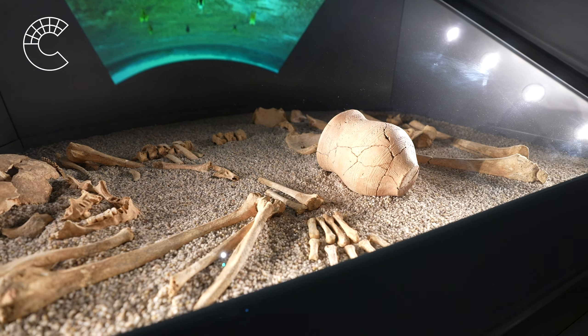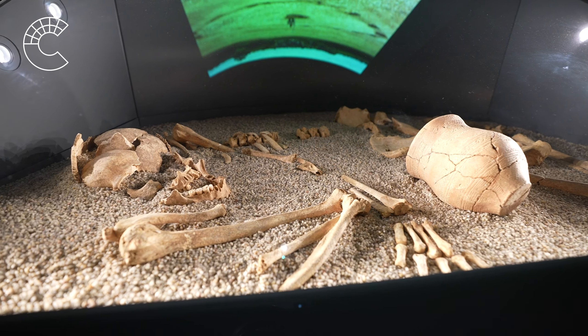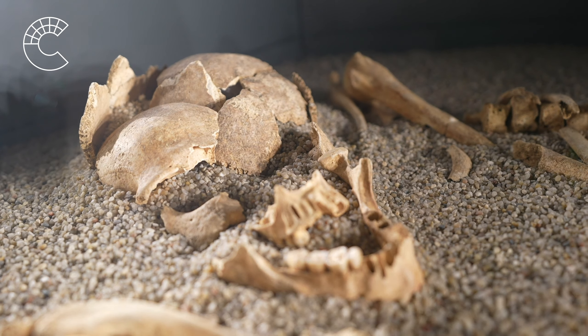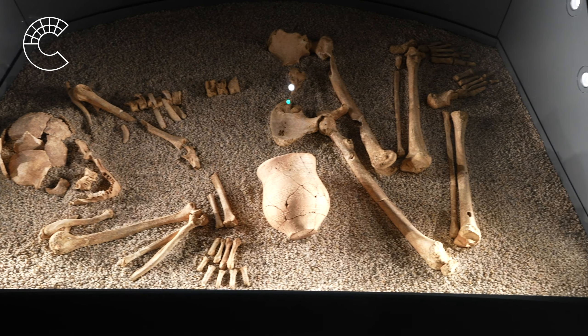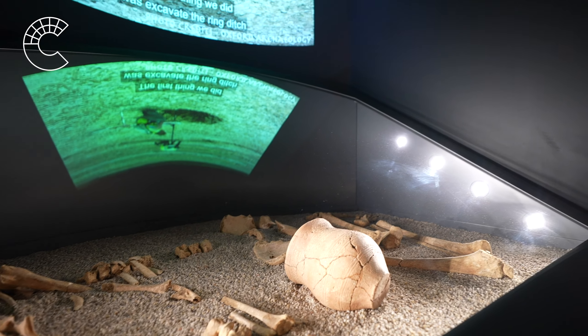We begin with the tantalising secrets of the Bronze Age beaker burial from Kingshill North, discovered by archaeologists on the edge of Cirencester. Around 4,500 years ago, during the Bronze Age, metalworking, new pottery styles and burial practices were introduced. People were buried in individual graves, sometimes covered by a barrow, with pottery vessels called beakers.